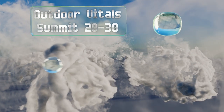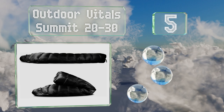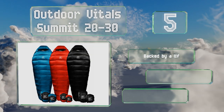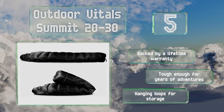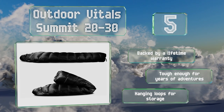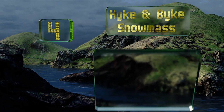Halfway up our list at number five, no matter the trip you have planned or your size requirements, there's a model of the Outdoor Vital Summit 20 to 30 for you. As the name suggests, it's available in two temperature ratings, each of which come in three lengths. The lofty 800 fill feels luxurious, it's backed by a lifetime warranty, tough enough for years of adventures, and includes hanging loops for storage.